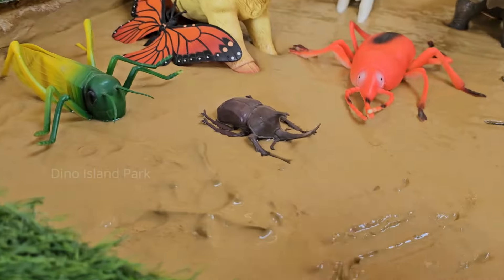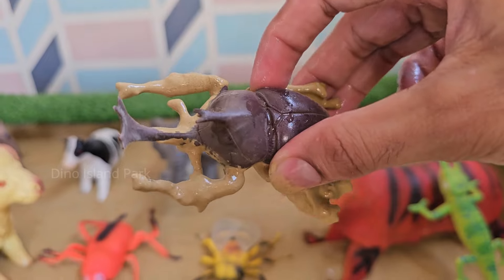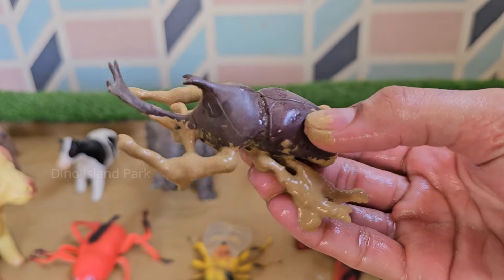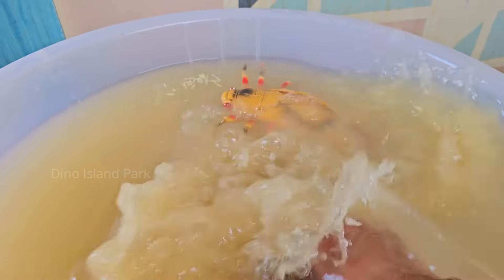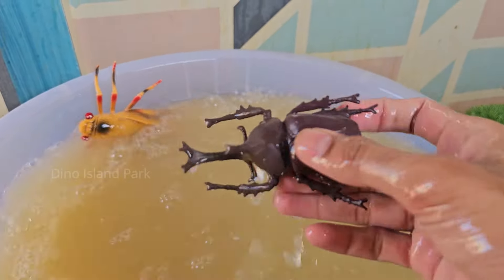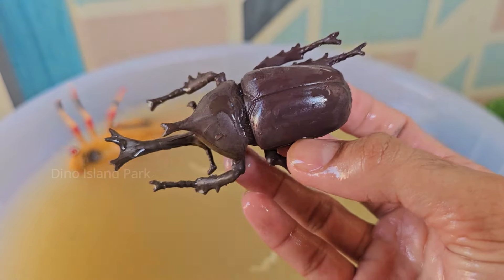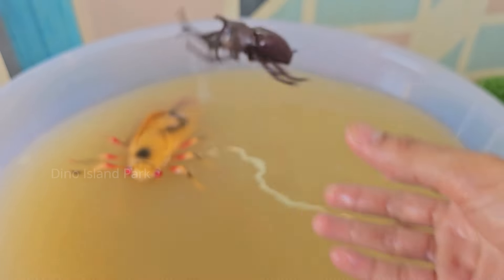Our next animal stop is the Rhino Beetle. Male Rhino Beetles have large curved horns which they use for combat to win mates and defend territory. There are over 300 species of Rhino Beetles and they can be found in many parts of the world.